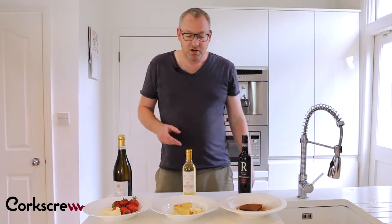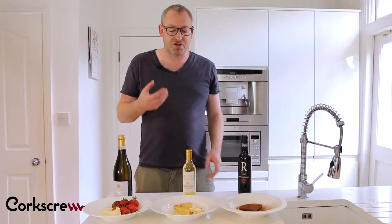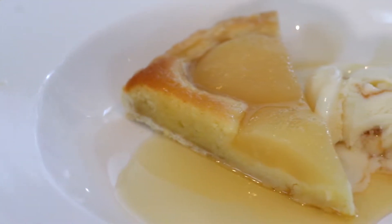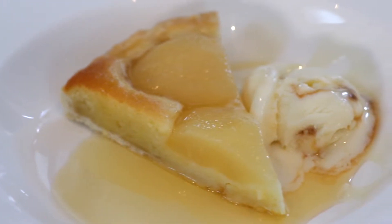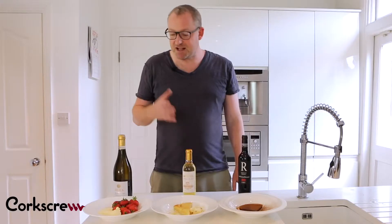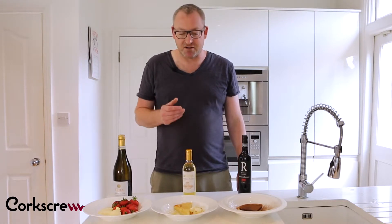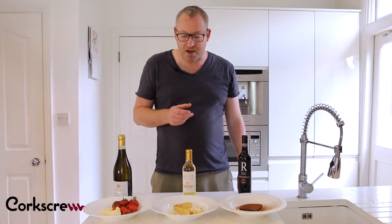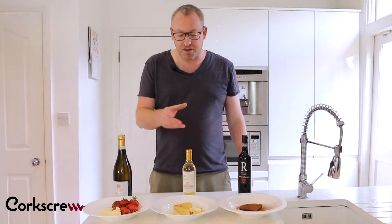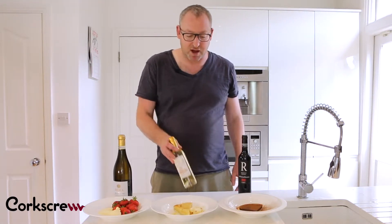Moving along, we've got something more intense. We've got buttery pastry filled with caramelized apples. On the side we've got a vanilla and salted caramel ice cream, and we need something a bit heavier than the Moscato d'Asti — something which is going to pick out the honeyed flavors of the apple and the fruit and the sweetness that comes through it.